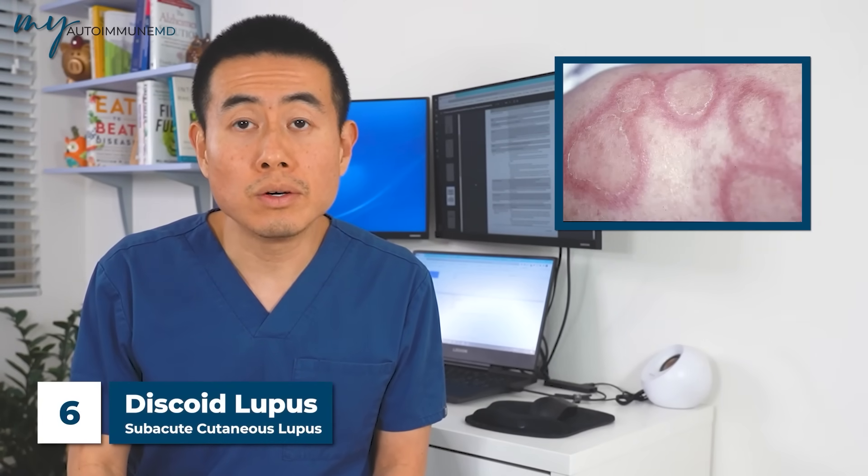Sign number six is another form of rash called subcutaneous lupus rash or discoid lupus rash. These rashes can appear on the rest of the body — arms, legs, back, and chest. The celebrity Seal has discoid lupus rash, and you can see the scars on his face from it. It's distinct from the malar rash and can be quite difficult to diagnose or distinguish from other diseases, sometimes requiring a biopsy or a dermatologist's evaluation to confirm.